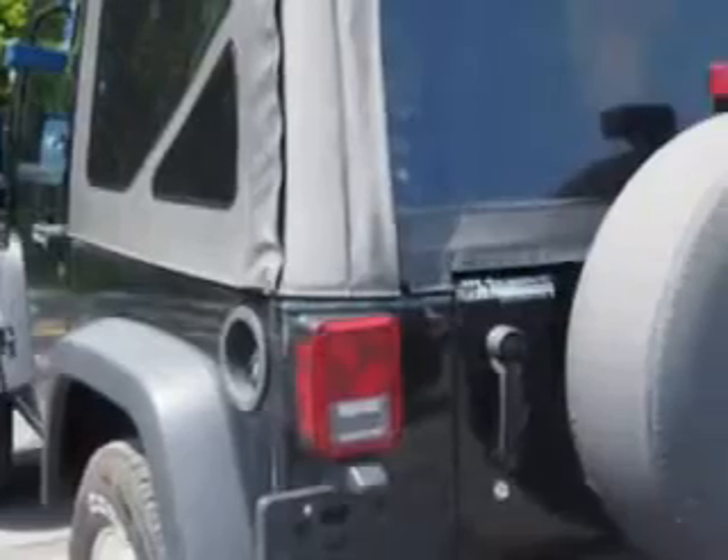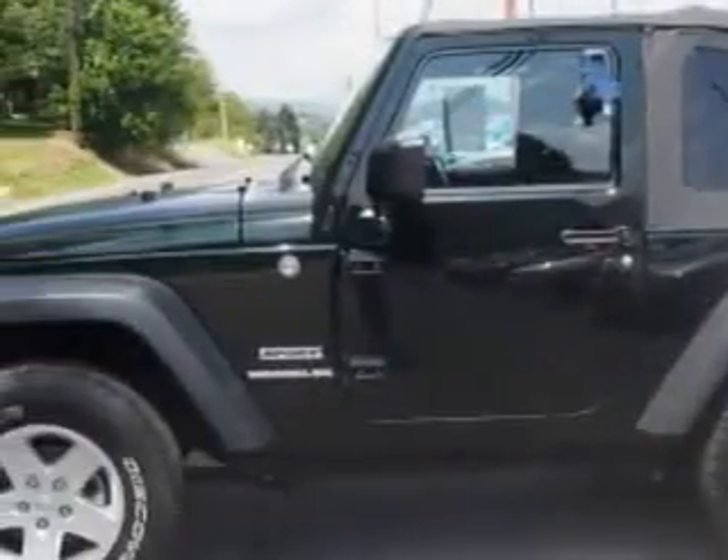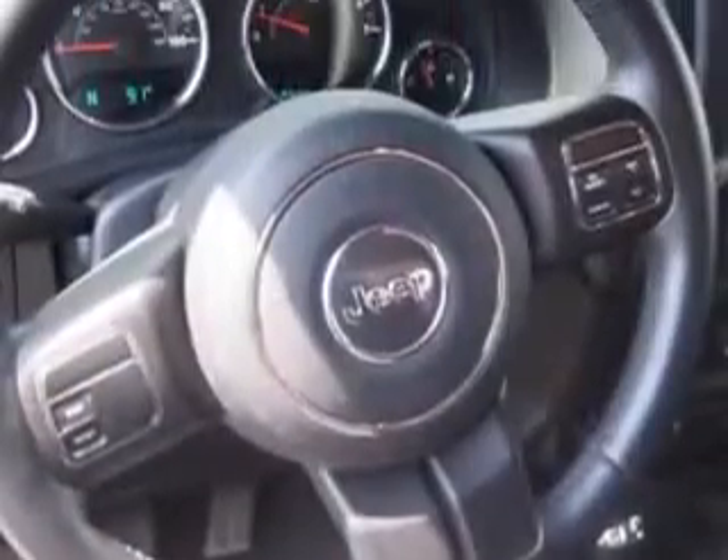With features like tinted windshields, skid plates, removable soft top roof, and much more — enjoy the drive and have peace of mind in this 2012 Jeep Wrangler. See us at W&L Subaru today!